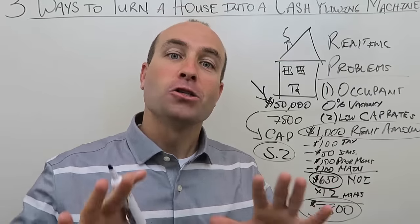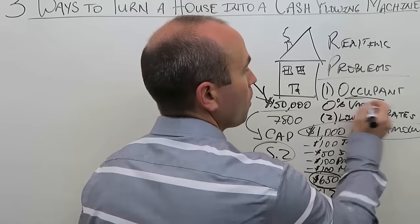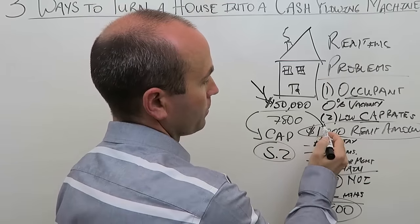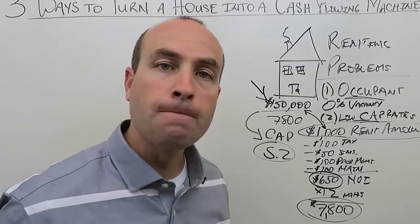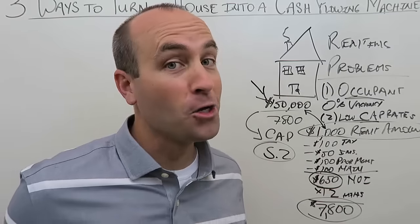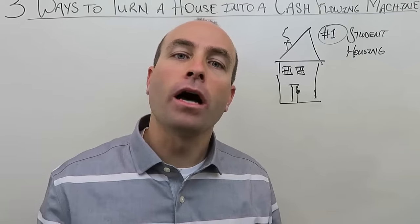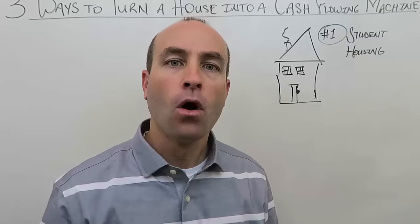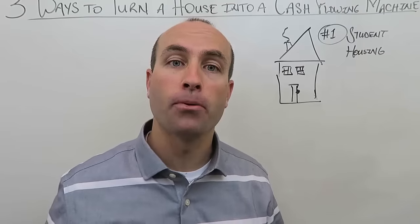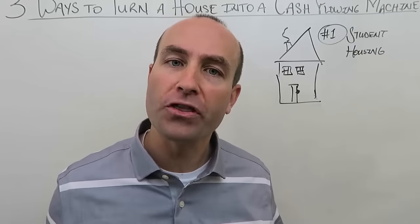Why is the cap rate so low? Because of what we talked about at the beginning: highest and best use. Single-family homes are not designed to be cash flowing machines — they're designed to be a primary residence. So in order for a single-family home to be a cash flowing machine, you need to get creative. Importantly, we do not want to change the property itself — we want to keep it as a single-family home.